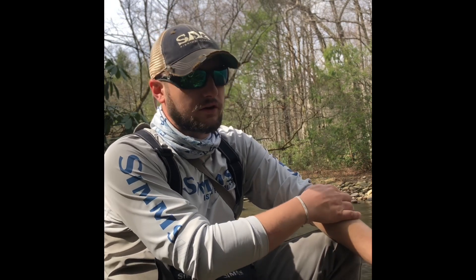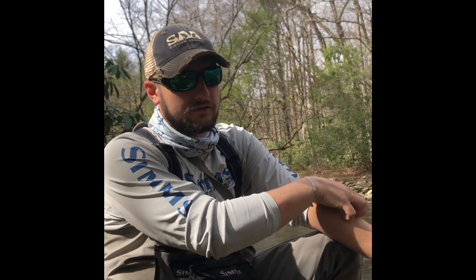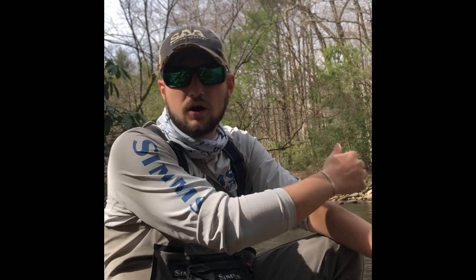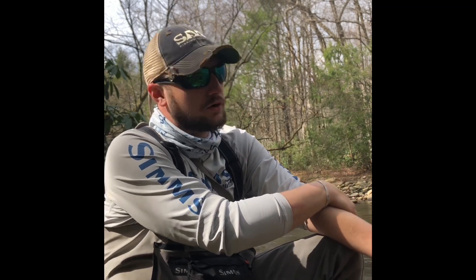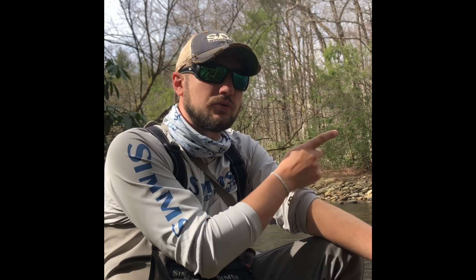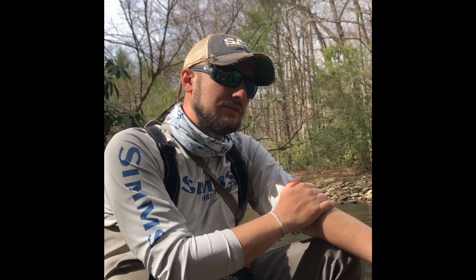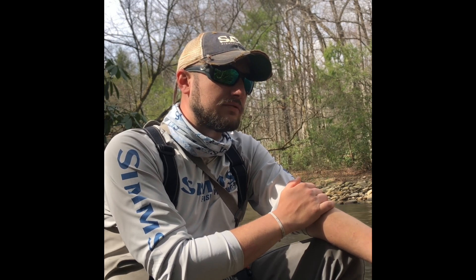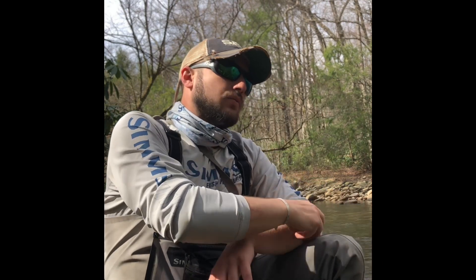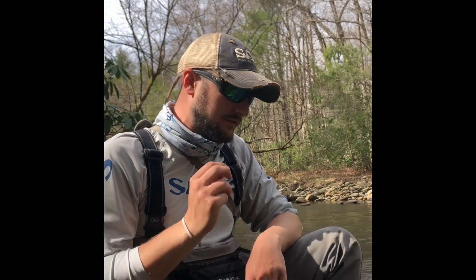One of my biggest influences growing up was my great-grandfather. He wasn't a fly fisherman — he'd use worms or crayfish tails just about as much as anything else, because he saw everything as a tool in the arsenal. One of the things he taught me was: if you've presented everything correctly, you should only fish a run three times and then move up. If you didn't get anything, move to the next one. That's perplexing to some people — I've seen beginner and intermediate anglers stay in the same spot for 30 minutes to an hour and eventually catch one because one drift happened to look halfway natural.